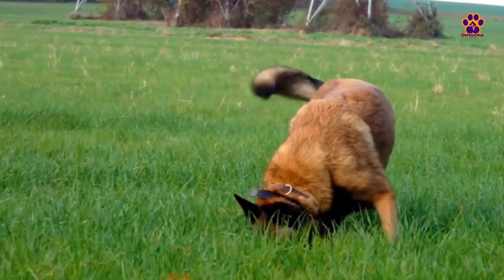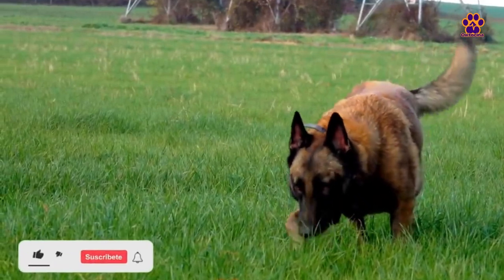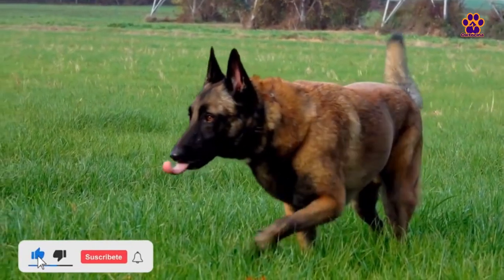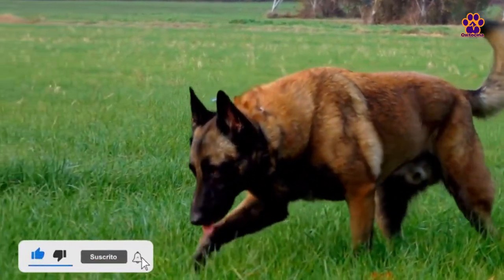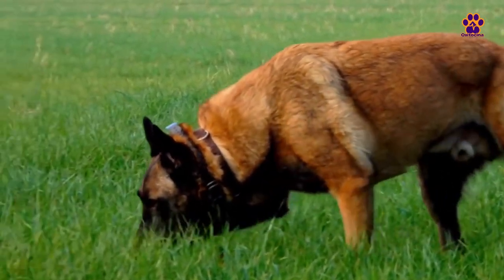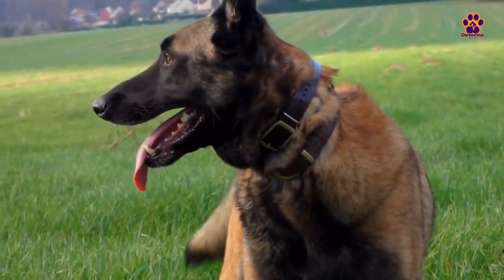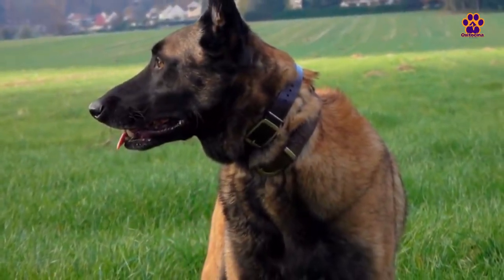They have a very good temperament with young children. Their average lifespan is 13 years. The Belgian Shepherd is a breed that is sometimes confused with the German Shepherd, but it has distinctive characteristics that set it apart. It is a lively and intelligent breed, not suitable for inexperienced owners, as it is a working dog that requires plenty of activity and, of course, love.